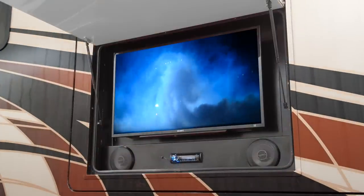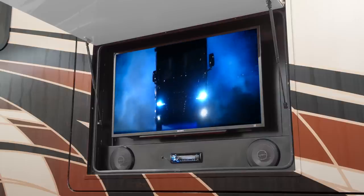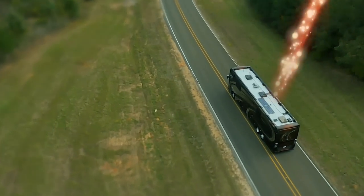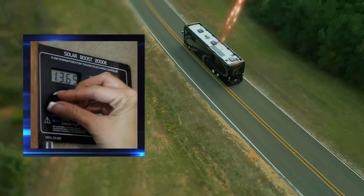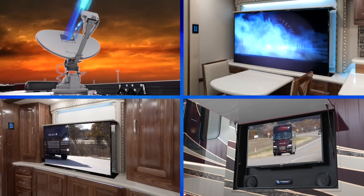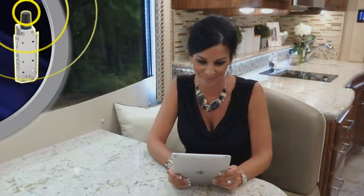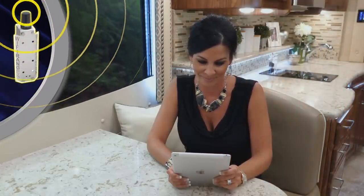Dual power patio awnings with integrated LED lighting package extends the Realm's livable space. When it's time to relax, the exterior entertainment center is just the ticket. To help power your mobile lifestyle, the Realm has dual roof-mounted solar panels and a solar charge controller. The high-definition satellite dish will keep all of the Realm's HDTVs busy, and the Wi-Fi Ranger will keep you connected during your on-the-go mobile lifestyle.